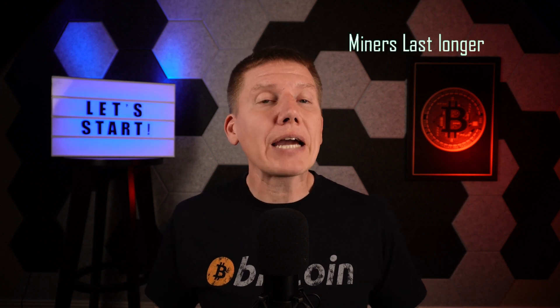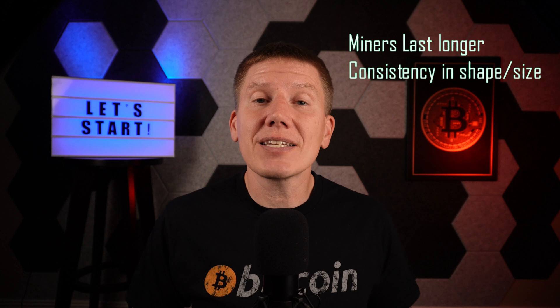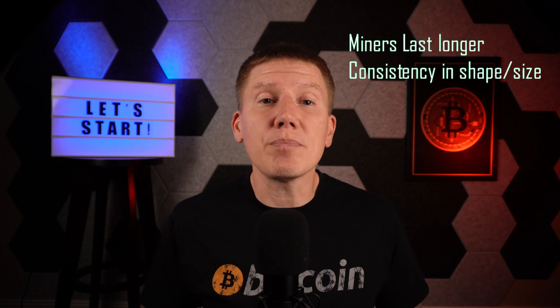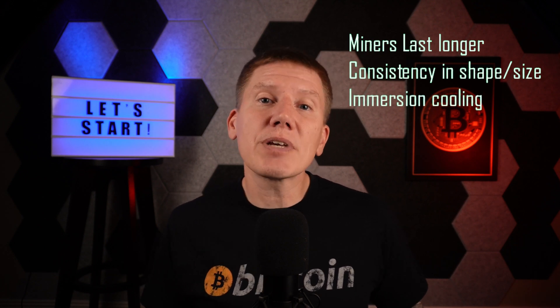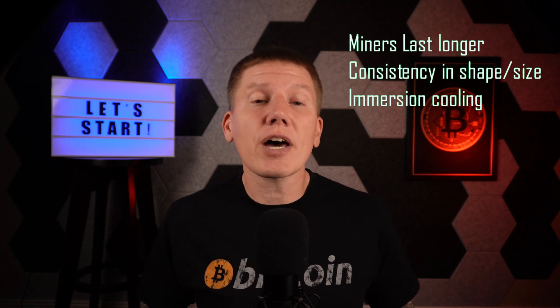But now things might be changing. As stated before, miners are lasting much longer, so investing in home infrastructure to incorporate Bitcoin mining might actually be worth the effort. Miners are also settling on a typical size, so if you do have to swap out your miner, you generally won't need to rebuild everything. And immersion cooling is becoming more mainstream — when you use Bitcoin immersion mining, the output is hot fluid instead of hot air, which is much easier to integrate into home heating infrastructure thanks to the hydronics industry.